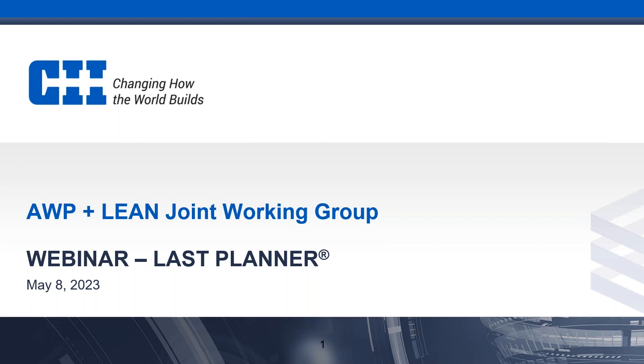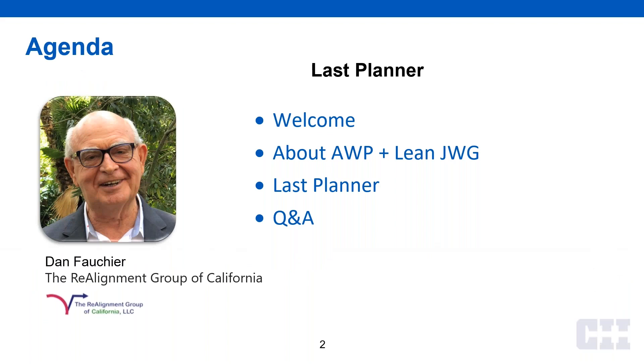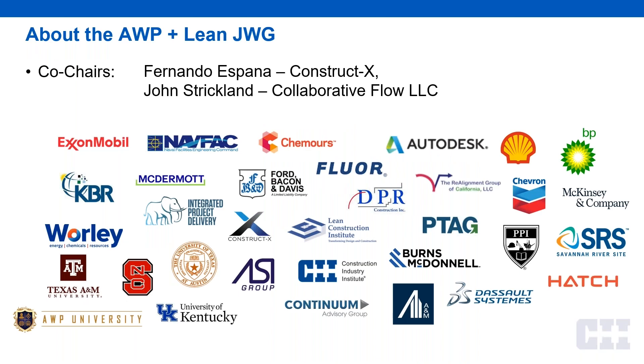Thank you, Jenny. I appreciate everybody joining today. This is our first webinar for the ADP Plus Lean Joint Working Group. Just to give you a little bit of a heads up, we'll tell you a little bit about what we do before we get into Last Planner. The Joint Working Group has been around for a couple of years, and myself and John Strickland with Collaborative Flow are the co-chairs, and we have a great number of people represented in our Joint Working Group.